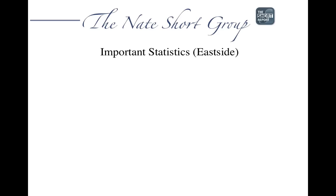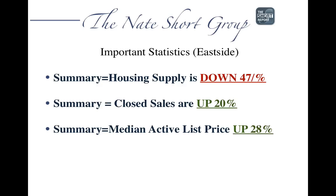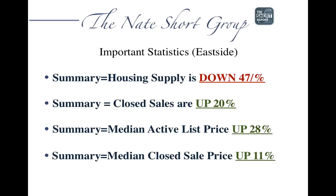Some important statistics on the east side: our housing supply is down 47% from last year, from last February. Closed sales are up 20%, our median active list price is up 28%, and our median closed sale price has gone from 4% last month to 11%. So year over year, we've now seen a double digit increase in pricing on the east side.